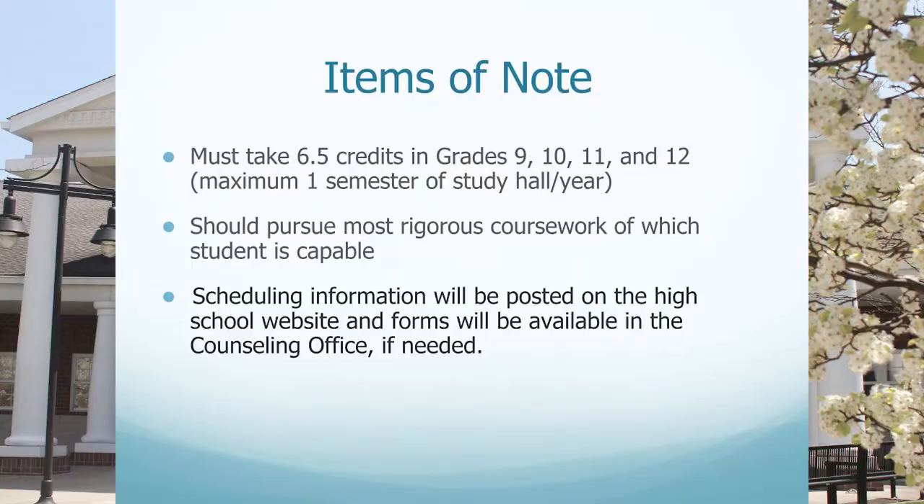Students must take at least six and a half total credits in each grade level. Starting this year, all students are permitted to take a half a year or a semester of study hall — this is a change from prior years and now includes freshmen and sophomores. Students in grades 11 and 12 are permitted to take one full year of study hall if they take at least two or more advanced placement courses. Students should pursue the most rigorous coursework of which each student is capable. Scheduling information is posted on the high school website and forms are available in the counseling office.